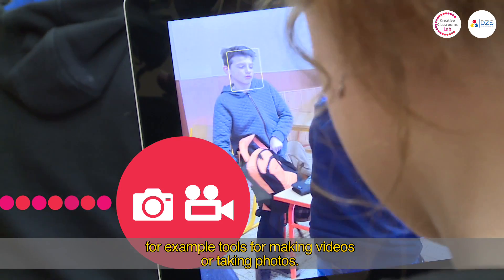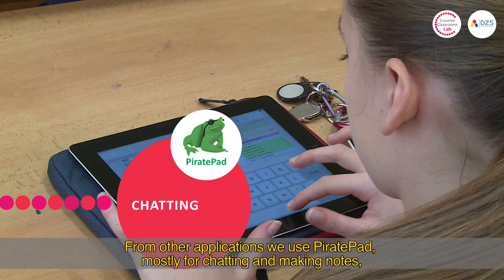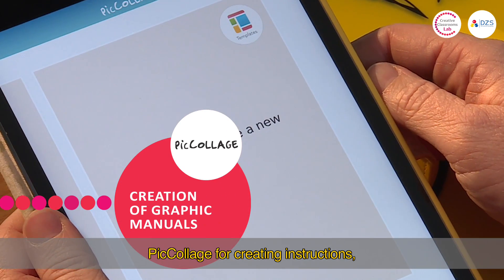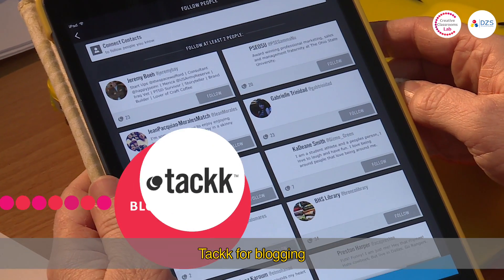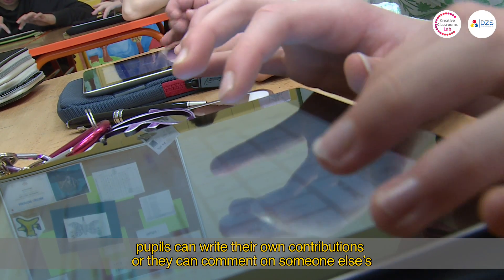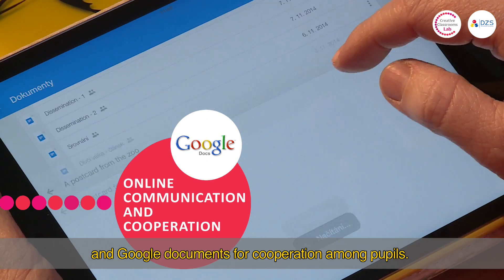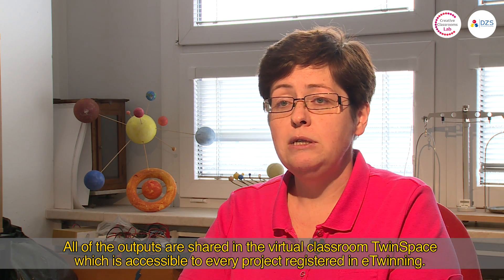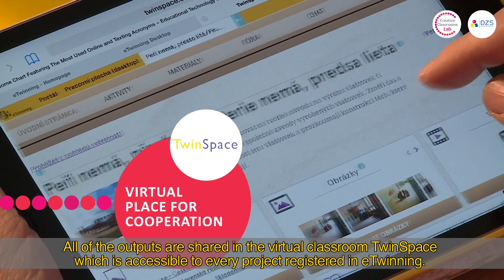Among the apps used, the team uses a notepad app mainly for chatting and taking notes, the Picolage app for creating paper plane instructions, the Tech app for blogging where pupils can write blog posts and comment on each other's work, and Google Docs which enable pupil collaboration. The outputs from these apps are shared in the virtual space TwinSpace, which is available to every project registered under eTwinning.